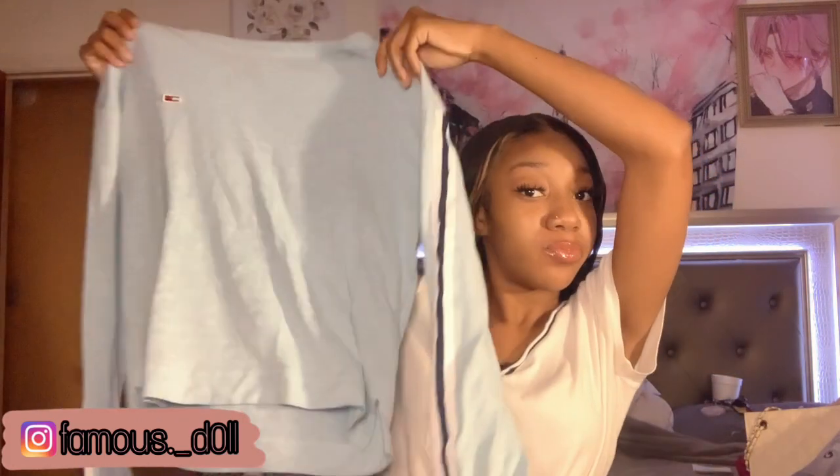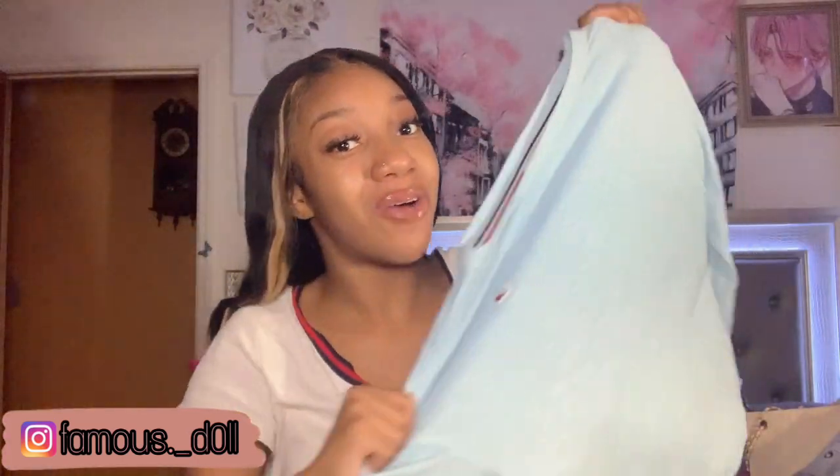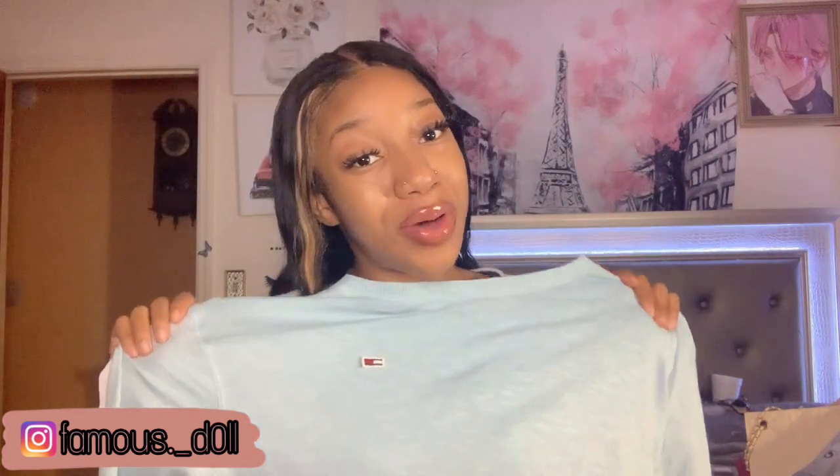Next, you guys, we have this light blue, oversized sweater. Since it's a little bit thin, that's why I'm throwing it in for the fall and not for the winter — it's a little thin, you know. It's just light blue and it has those stripes on the side. So yeah, let's go ahead and try it on.